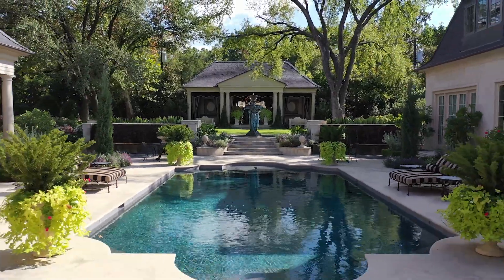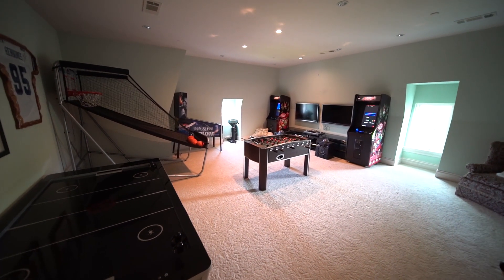A collector's 10-car garage and this massive game room — there's something for everyone.